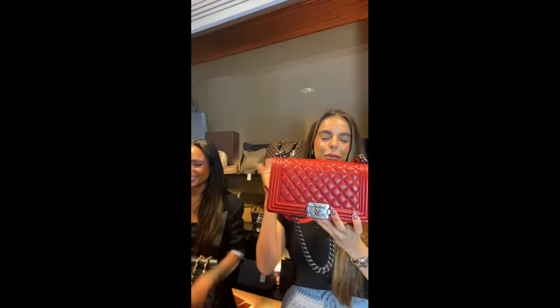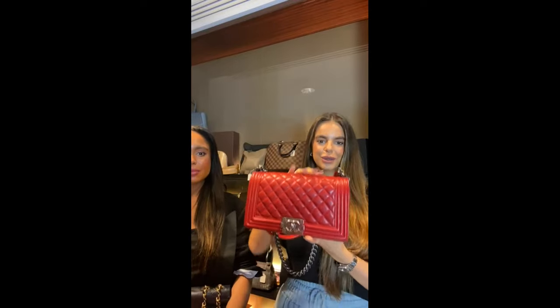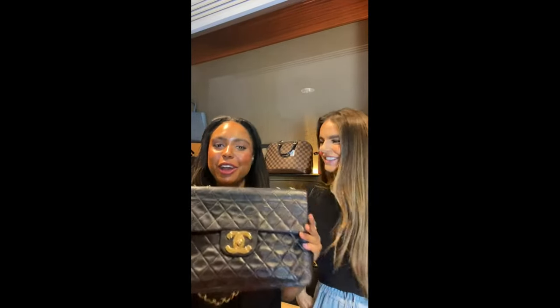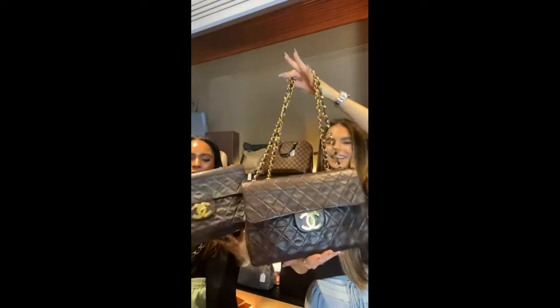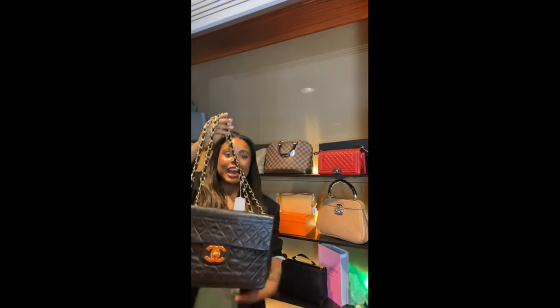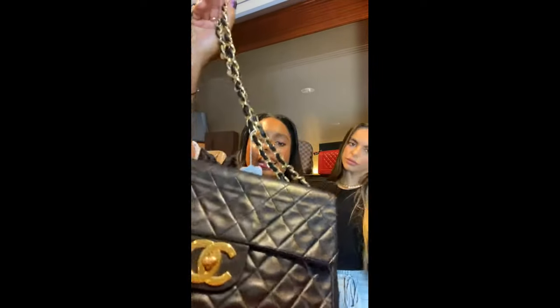I would say this is the holy grail of Chanel handbags — it's the Chanel Mademoiselle flat bag. Grace actually has the same bag but in brown. We are always trying to source these pieces because they are among the most sought-after and incredibly hard to come by.